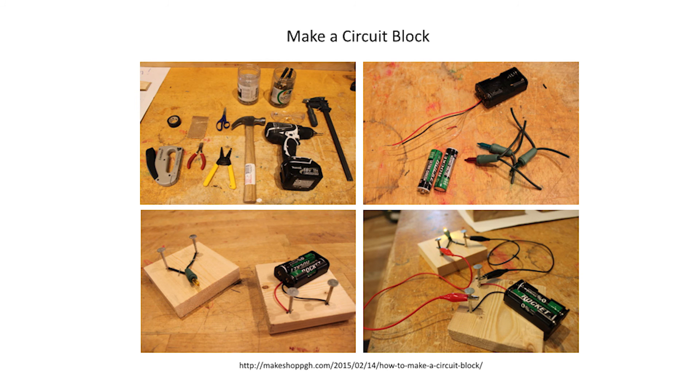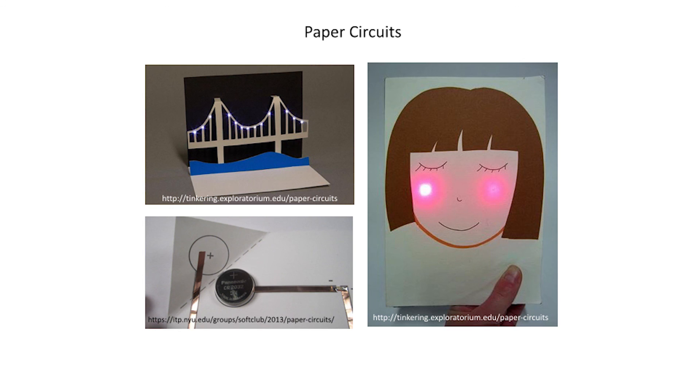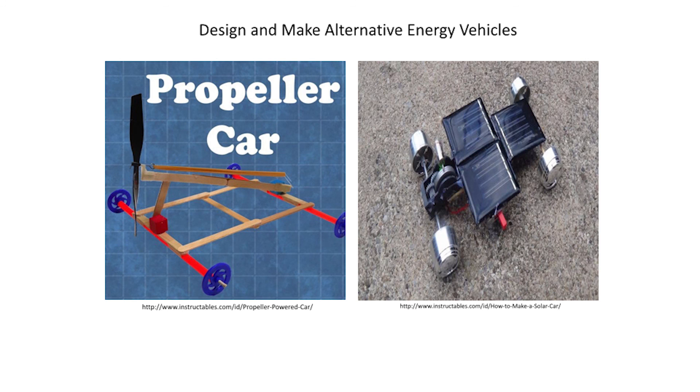Another great makerspace project is to make a circuit block, which is a great project to learn about circuits. Students can design their blocks using creativity and imagination, and once complete, use them interchangeably to run different systems like lighting, motors, and buzzers. Paper circuits are another fun project that teaches the basics about circuits while allowing makers to be creative. You can also have students design and make a vehicle powered by air or solar using simple or repurposed materials, then work in groups for more elaborate iterations and compete against other teams.